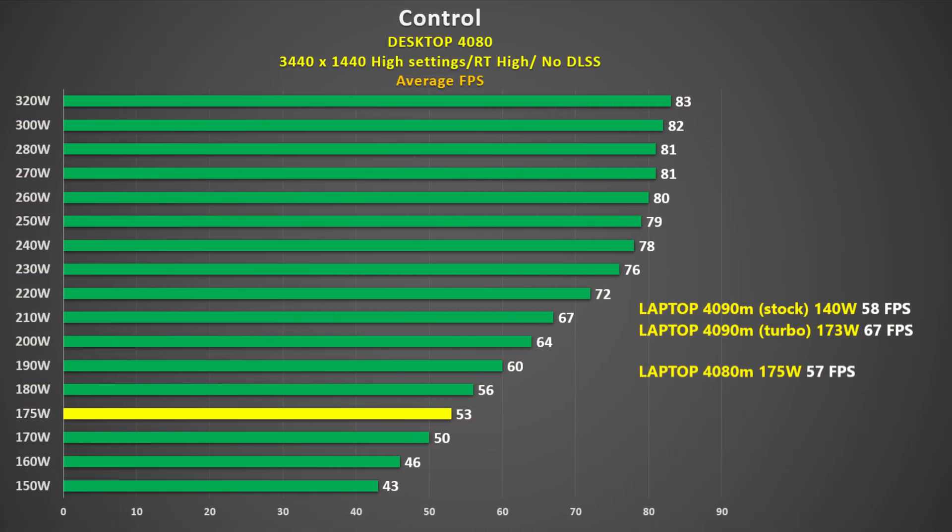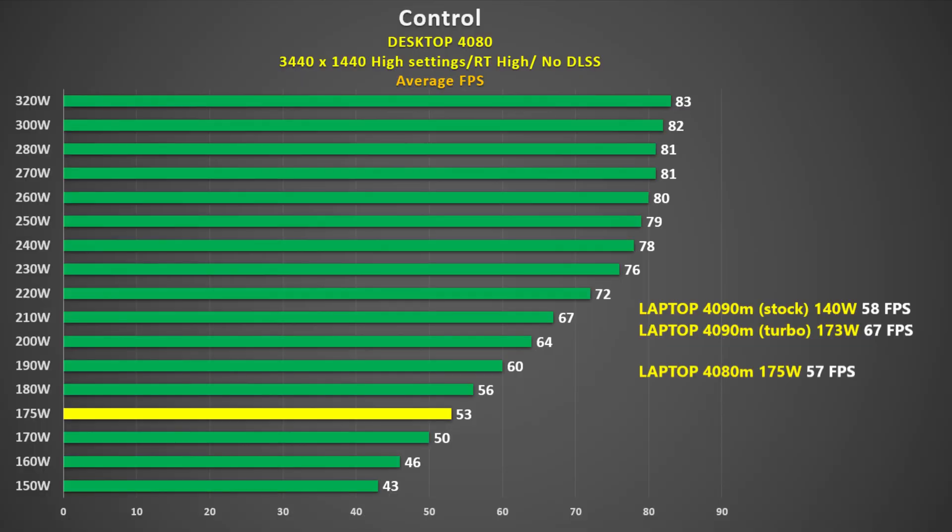Now for the desktop 4080, which is the same as the mobile 4090. At stock, it uses 320 watts and gets 83 FPS. Dropping the card all the way down to 150 watts is a 53% reduction in power, which translates to a 49% reduction in frame rate. Performance takes a serious nosedive at 220 watts. Although the desktop 4080 likes a lot of power, there are diminishing returns in increasing it too far, and I suspect we would see the same if we were able to increase the power from 175 watts for the mobile GPU — we'd probably hit a limit just north of 200 watts. At 173 watts, the mobile 4090 gets 67 FPS, and at 175 watts the desktop 4080 gets 53 FPS. These chips need a certain amount of power to perform optimally, and even the 4080 mobile at 175 watts beats the desktop 4080 at the same power.